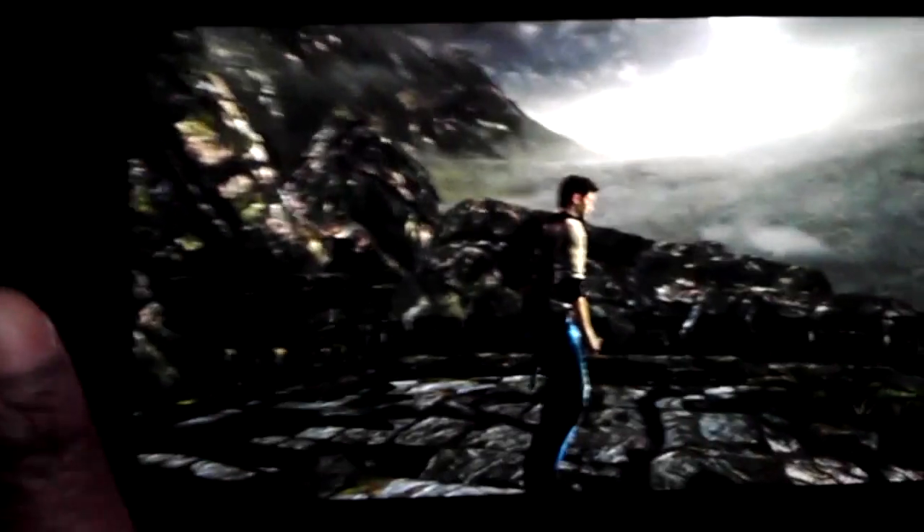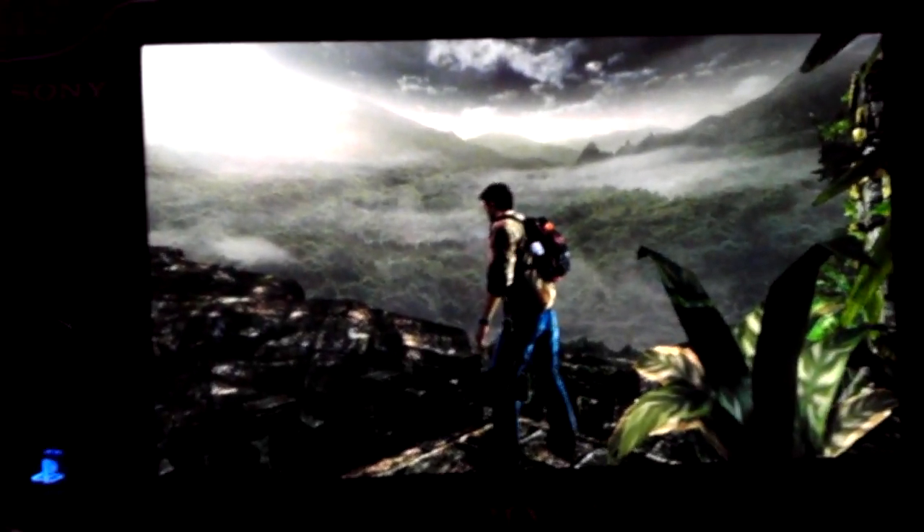It does look nice, though. Yes, I do have a PSP right here. I don't know if it'll turn on because the battery's probably dead. Yeah.